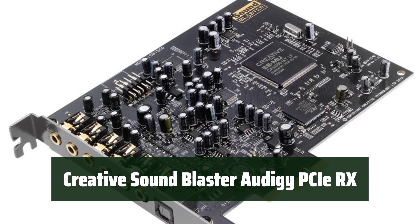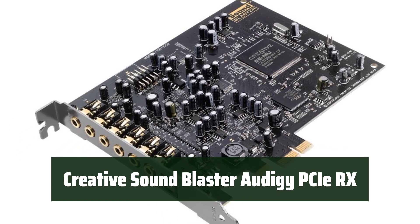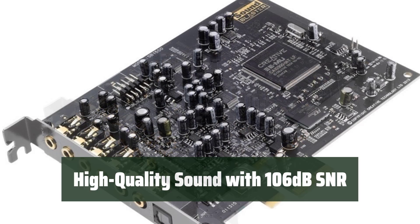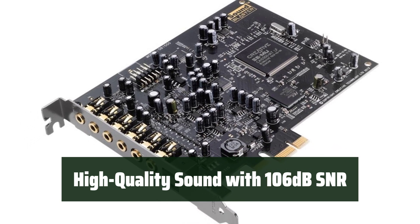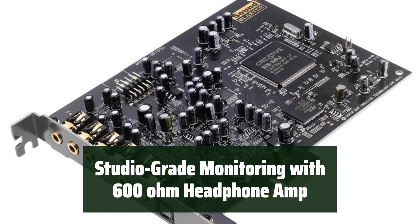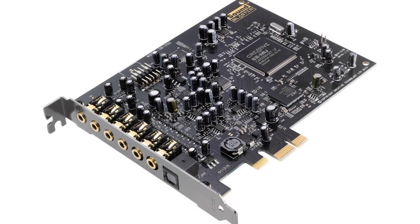Number 4: Experience powerful enhanced audio with the advanced chipset, immersing yourself in perfect audio for games, movies, and music. Enjoy high-quality sound with a 106 dB SNR, delivering crystal-clear audio for an immersive listening experience. Achieve studio-grade monitoring with the 600-ohm headphone amp, ensuring every detail of your audio is captured with precision.